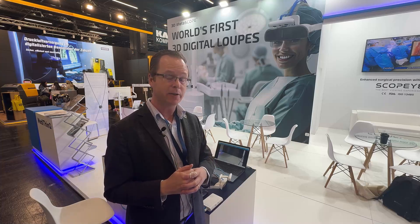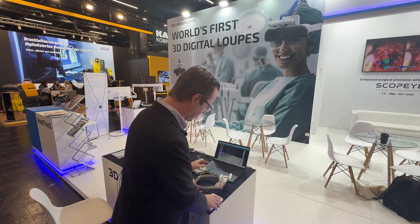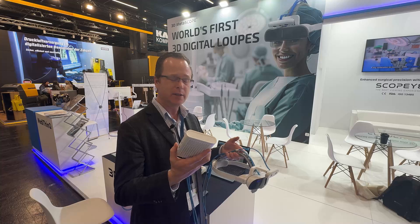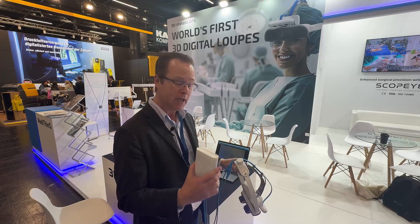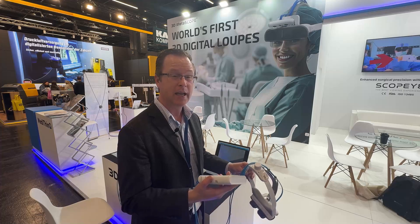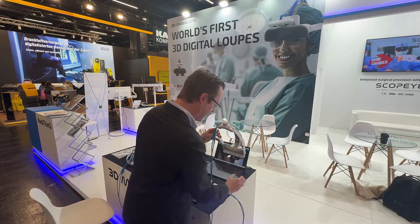Now that we've gone over some of the basics and fundamentals of the digital loop, let's go ahead and pop it on my head and see what it's like when doing a clinical procedure. This is a pretty convenient little box that I hold onto — it's kind of like a wireless pack. It has a charging station so I can keep it charged, and I'm told it can accommodate approximately two hours of use at a time. If the battery starts to run out, I can re-plug it and continue working with it on.